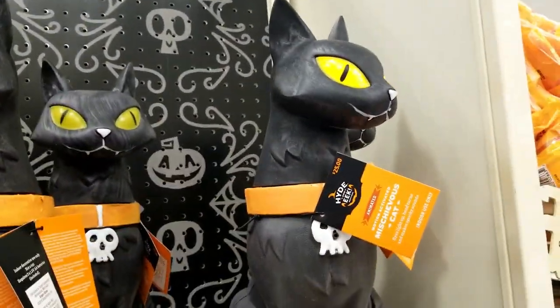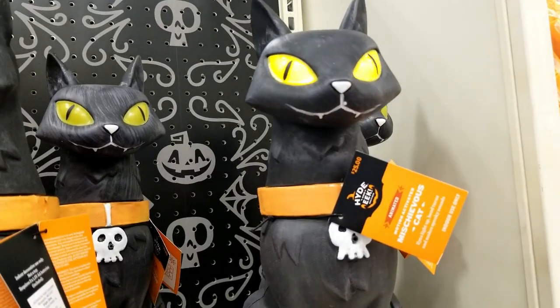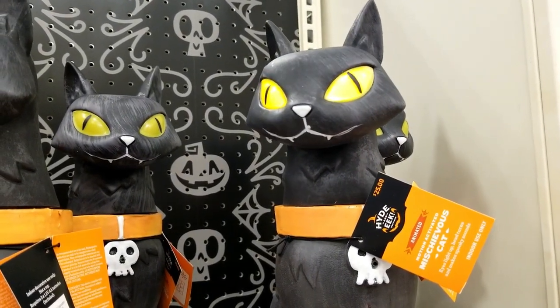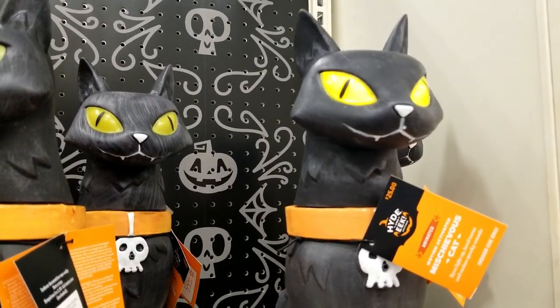Finally found a cat that works! Look at the eyes light up — pretty cool. I think it's around 12 inches tall. How cool is that?